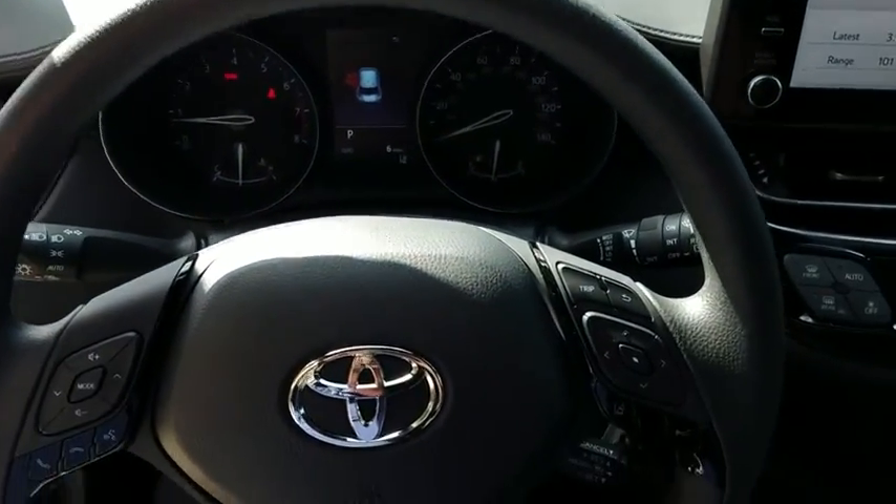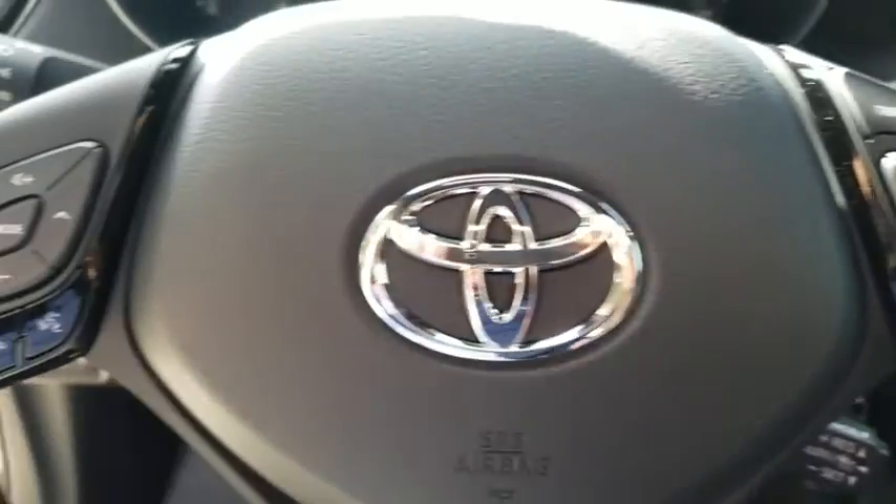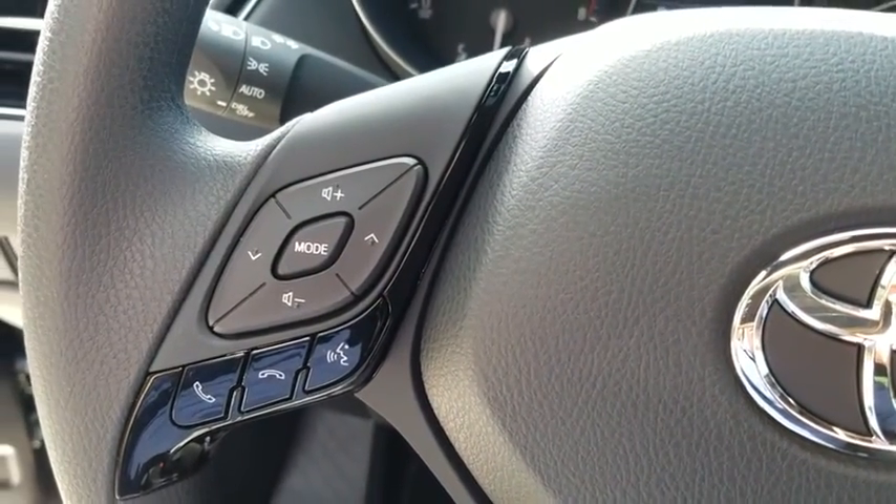Driver vanity mirror, front bucket seats, cloth seats, front reading lamps, rear window wiper, tilt steering wheel.